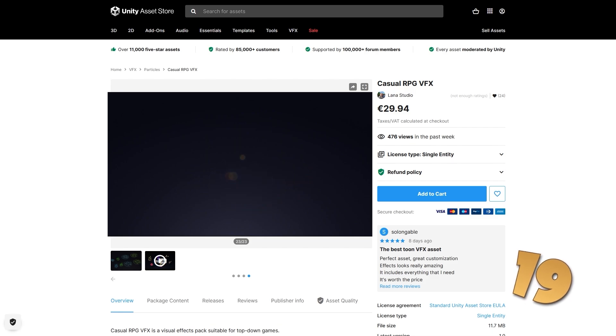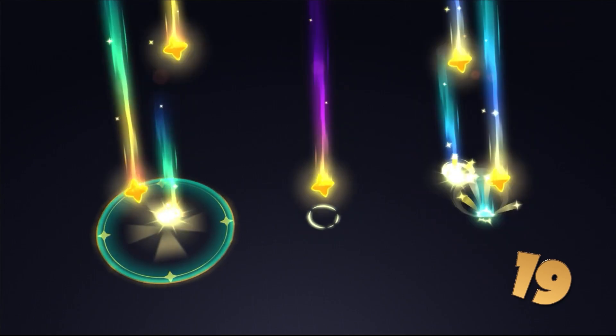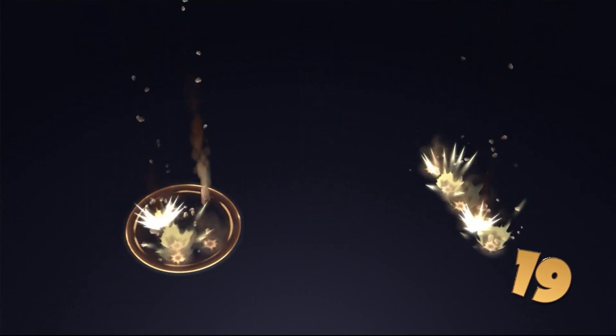Then for a bunch of VFX, here is a nice casual pack. In total 126 effects — you've got lots of airy effects, a bunch of fire, fog, loot, projectiles, regen and a bunch more.